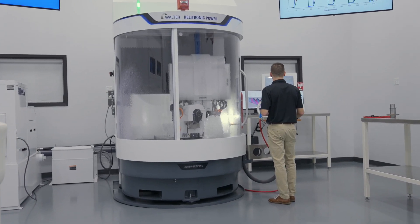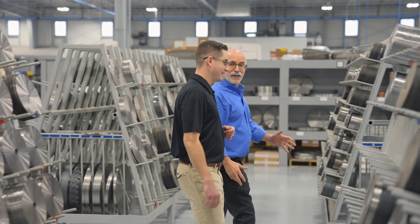My name is Jeff Worth, and I'm the engineering manager here at CDT. CDT's new grinding lab is a watershed moment in the history of the company, in that we are internalizing — bringing in-house — the ability to expand our knowledge, our scientific knowledge of the grinding process.